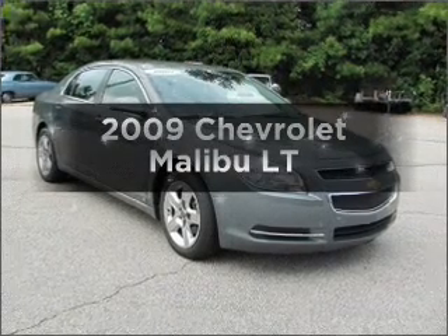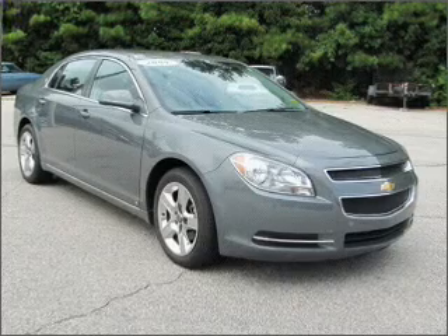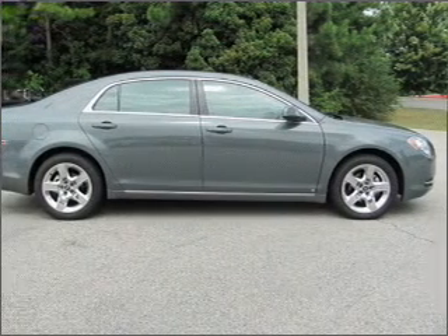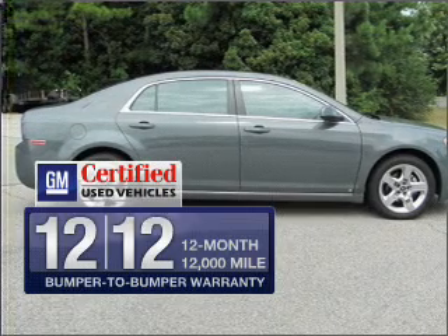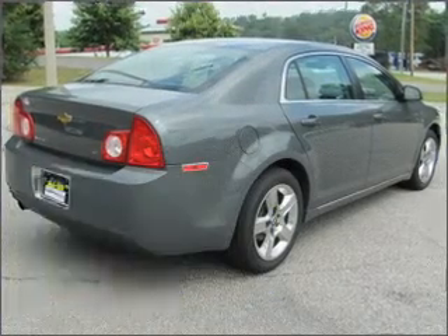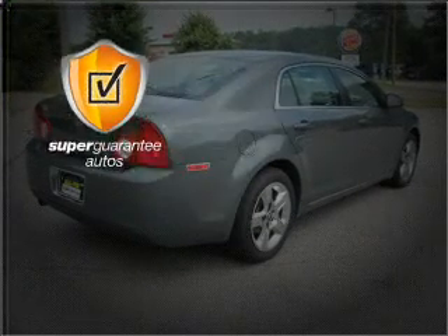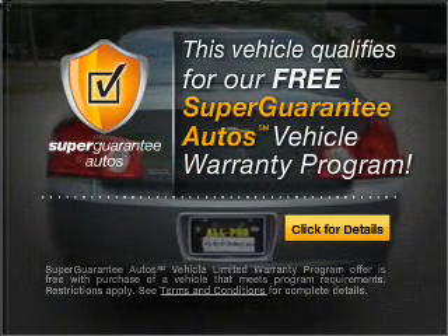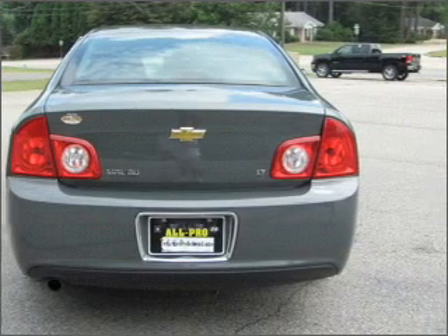Introducing the 2009 Chevrolet Malibu — this is the set of wheels you've been looking for, with an efficient four-cylinder engine that responds smoothly to its automatic transmission. GM Certified checks out with a 117-point inspection and a complete vehicle history report. This vehicle qualifies for our free Super Guarantee Autos Vehicle Warranty Program. Buy a vehicle and get a free warranty from us, only at everycarlisted.com.